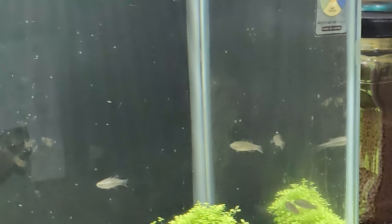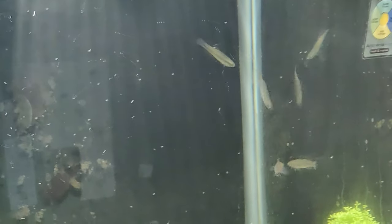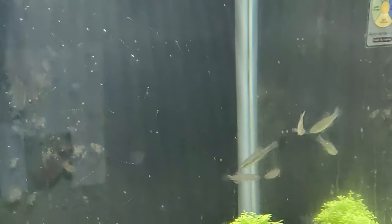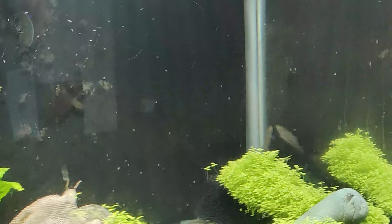They're very active, so I'll give you an update as they get a little older and get more colored up and you'll be able to see the beauty these things have. They're really a pretty fish in the pictures, trust me. I'll attach a picture in the video so you'll be able to see what they look like as adults. Alrighty, thanks for watching!